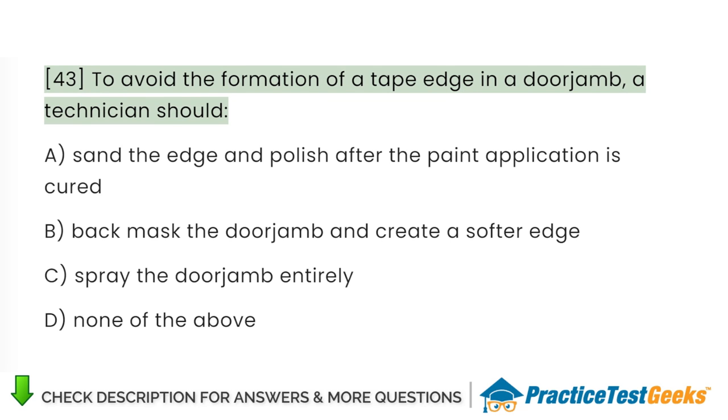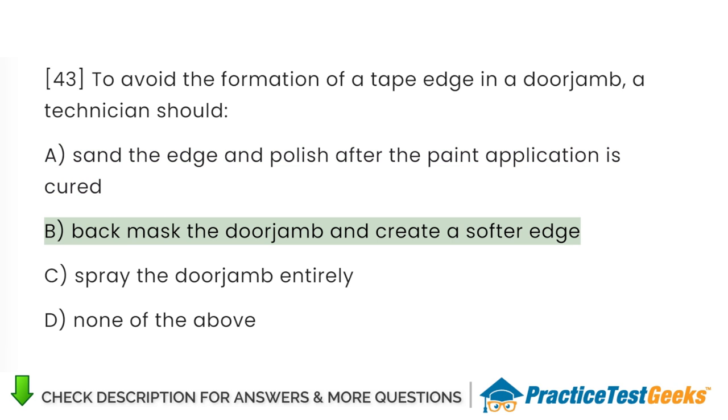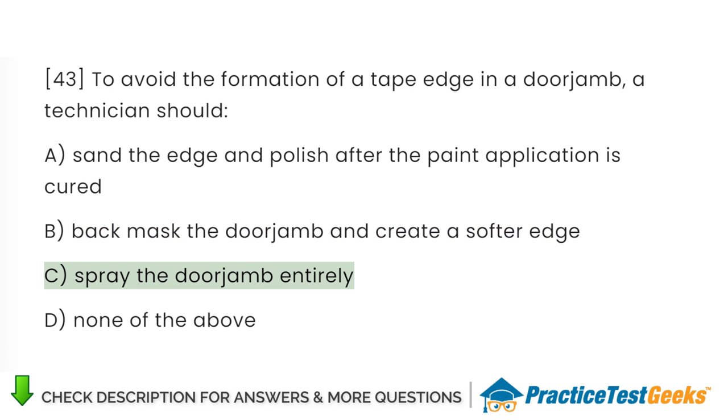To avoid the formation of a tape edge in a doorjamb, a technician should: A. Sand the edge and polish after the paint application is cured. B. Back mask the doorjamb and create a softer edge. C. Spray the doorjamb entirely. D. None of the above.